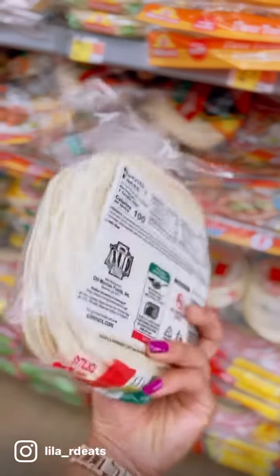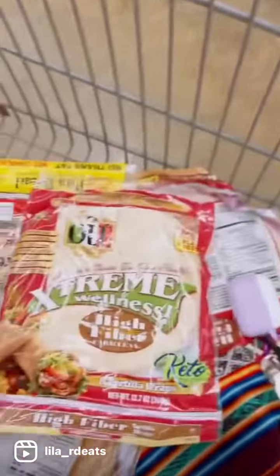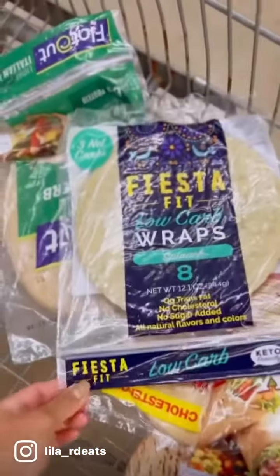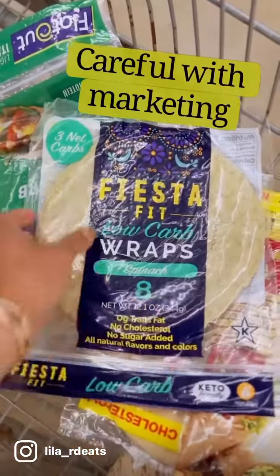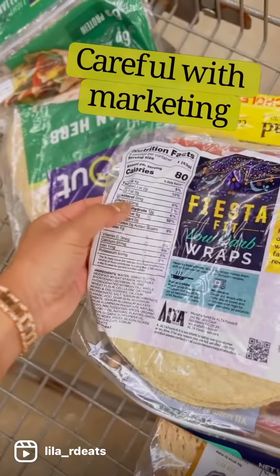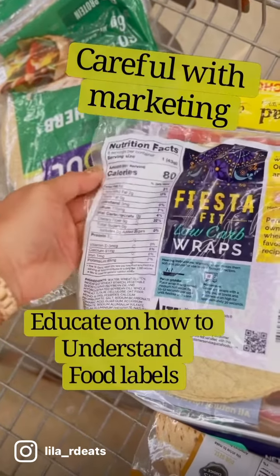So here's a normal tortilla. Just be really careful when it comes to low carb options. You've got here a low carb wrap, but you might be quick to look at the carbs and subtract the fiber. So 12 minus 9 — that's 3 net carbs.